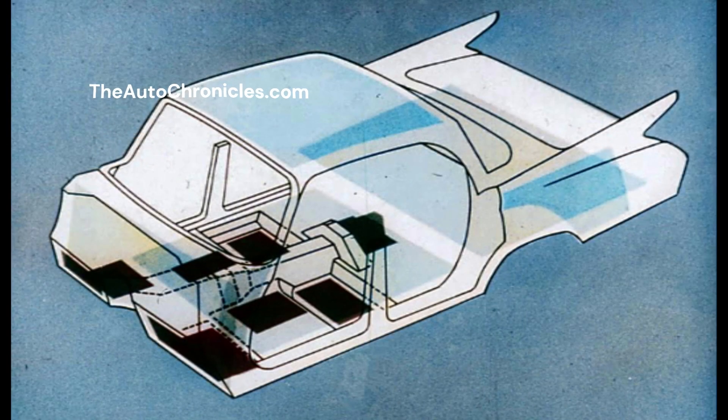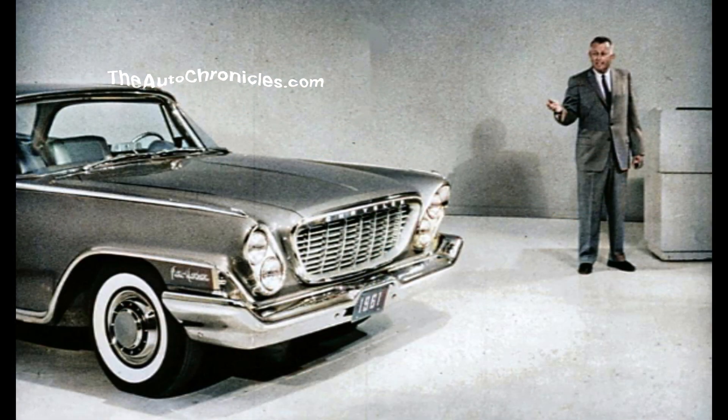We seal out noise, too. This picture shows how Chrysler insulation protects passengers from engine and road noises, makes riding comfortable, and cuts down traveling fatigue. So you see, Chrysler for '61 is solid, roomy, comfortable, dry, durable, and quiet.